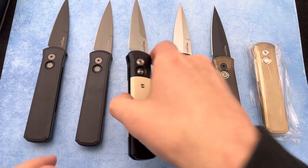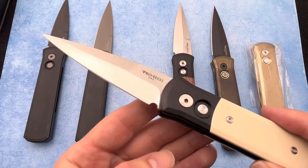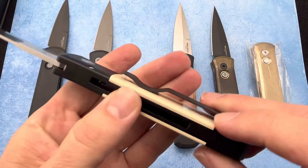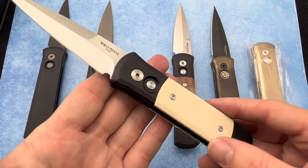This is the more fancier version — this is the tuxedo. It has a satin finish on the blade and a micarta ivory mimic scale there. Looks really cool. And that does make this knife a little bit lighter in hand.